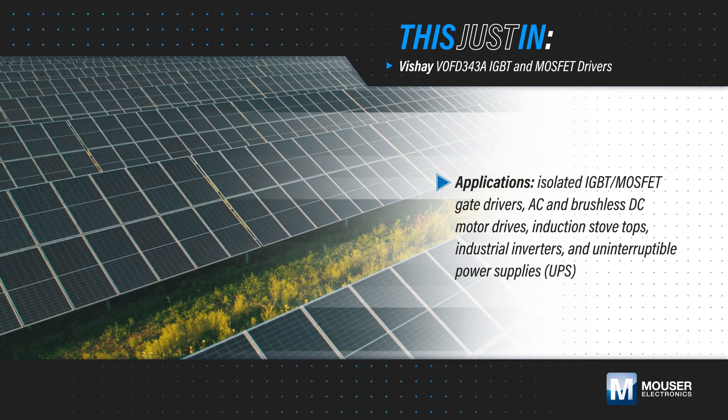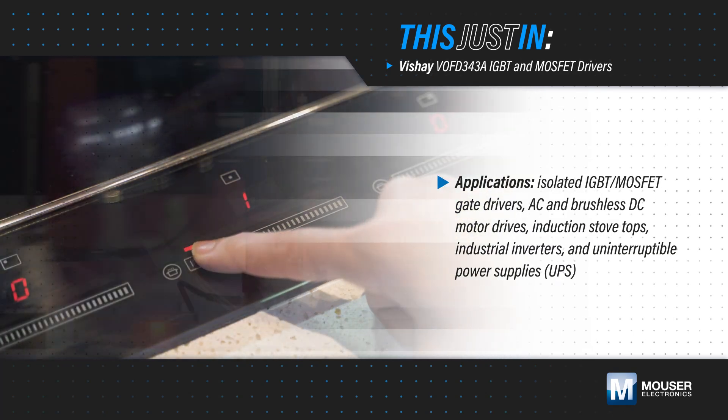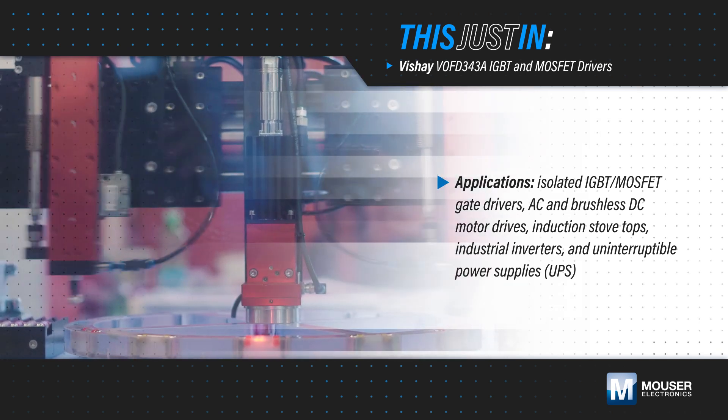IGBTs and MOSFETs in solar inverters, industrial motor control, UPSs, and other high-voltage applications require high-performance gate drivers with very robust isolation.